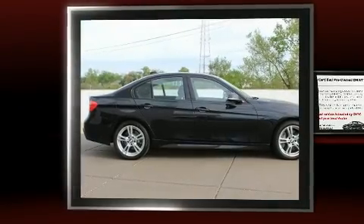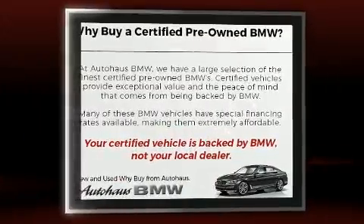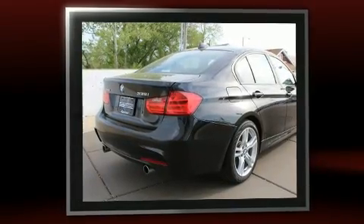Treat yourself to a test drive in the 2014 BMW 3 Series. This four-door, five-passenger sedan still has less than 15,000 miles. Under the hood, you'll find a six-cylinder engine with more than 300 horsepower.